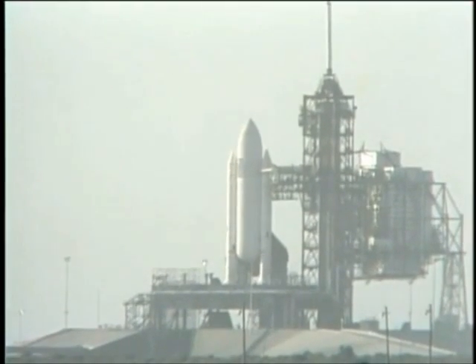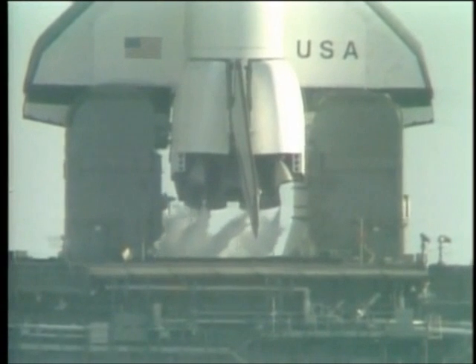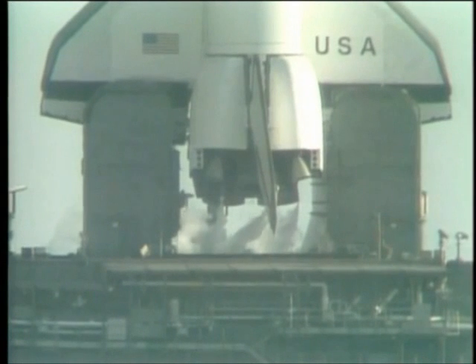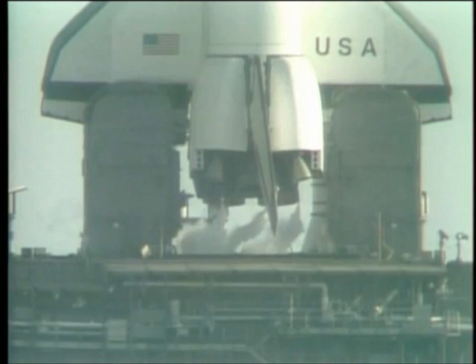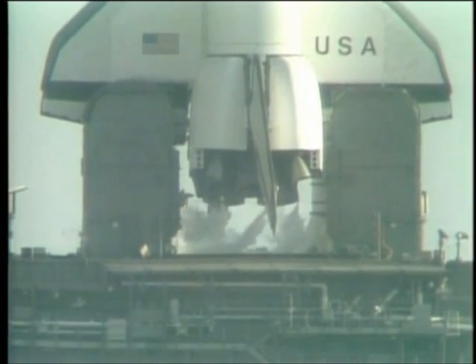T-minus one minute, fifty seconds, and counting. Smooth sailing from Chuck Hannon to astronauts John Young and Bob Crippen. T-minus one minute, thirty-five seconds, and counting. T-minus one minute, twenty seconds, and counting. We can see the purges of the main engines as we prepare for ignition.